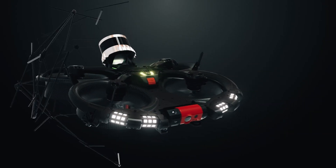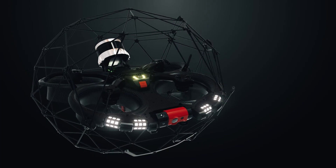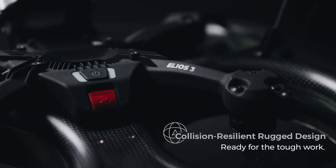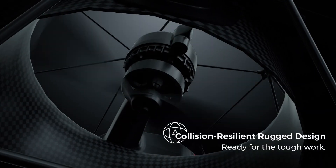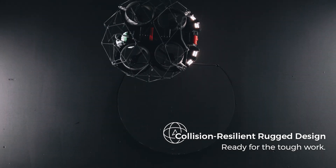With its signature cage, collision-resilient flight controller and unique reversing motors, Ilios 3 is the only mapping drone in the market that can recover from a collision without crashing.